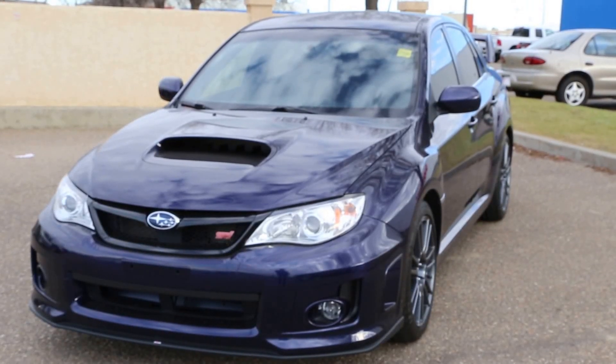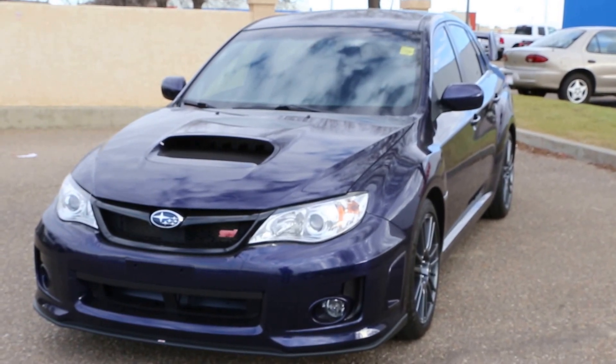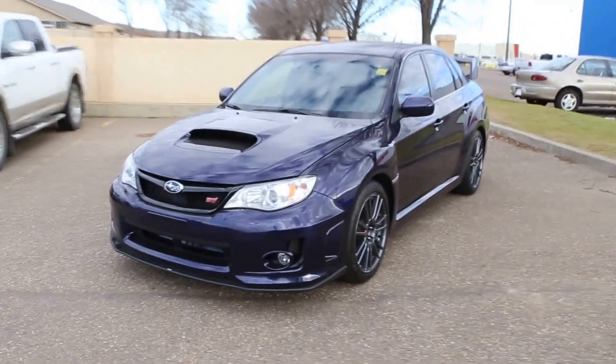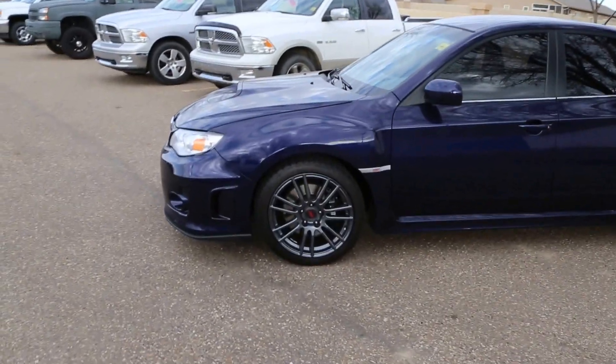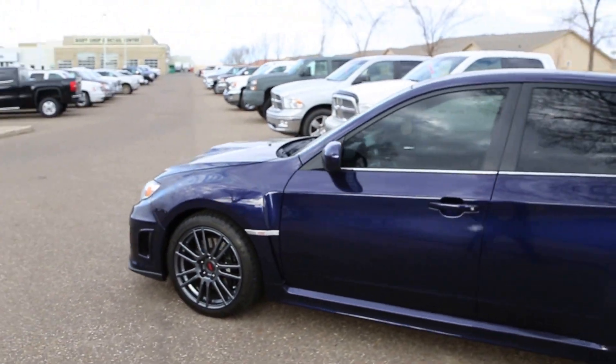Welcome to Davis Buick GMC Medicine Hat. We have a 2013 Subaru Impreza STI with a 2.5 liter boxer engine four-cylinder paired with a six-speed standard transmission. If you are looking at this car online right now you are a huge Subaru fan and probably already know a lot about it. A lot of respect for this car.